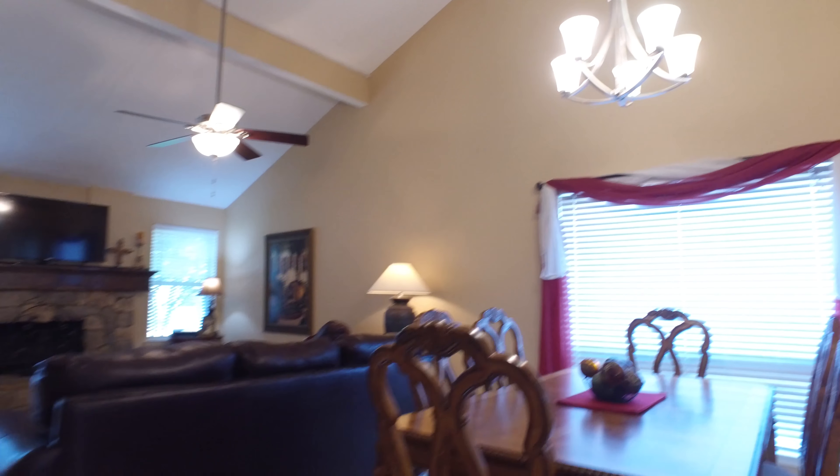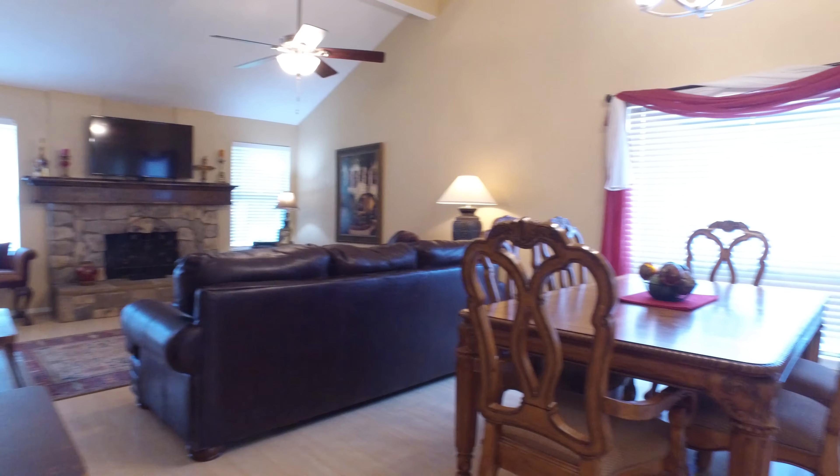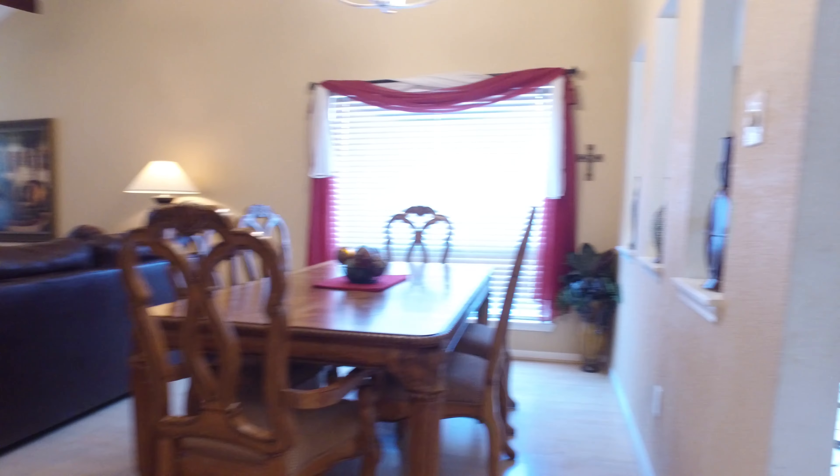Welcome to the walkthrough video tour of this stunning home located in Sugar Land, Texas. It already has a basketball goal ready for the family to play in the front yard on this extended wide driveway, a beautiful brick facade, and an attached garage with a gorgeous front door. Let's take a look around inside.